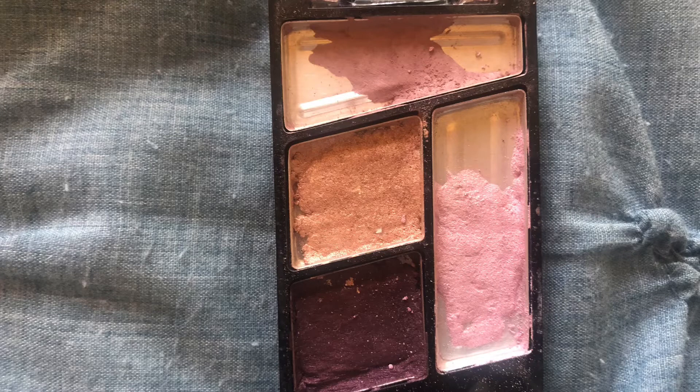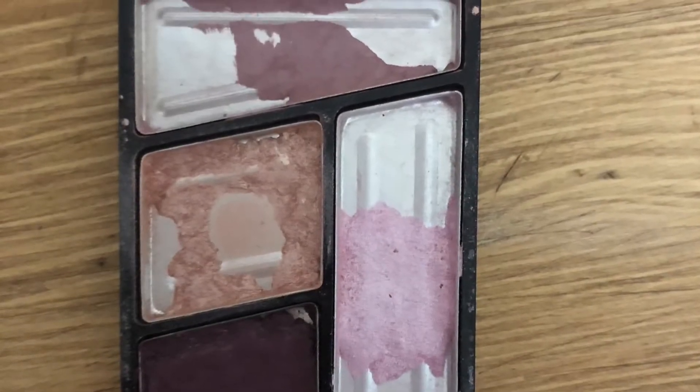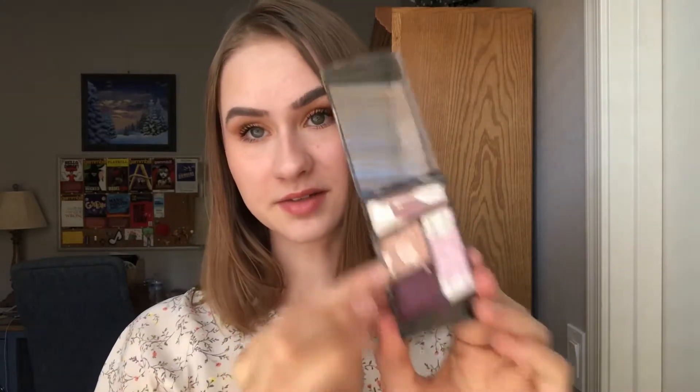Now this next palette is a quad by Wet n Wild and three of the shades are the original shades in the palette, and one of them I repressed into an empty spot. I'll show what it looked like last month compared to this month. As you can see, I made pretty good progress if I do say so myself. Considering I didn't wear eyeshadow that much, I feel like it's pretty decent. I used this seven times — I feel like I used it more though.